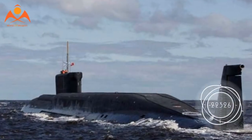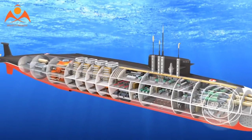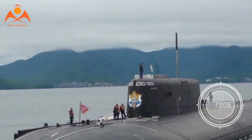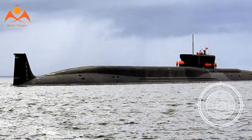India's first ballistic missile submarine is the result of a $2.9 billion submarine technology program. Construction on Arihant began in 2009, and the ship was commissioned into the Indian Navy seven years later in October 2016.